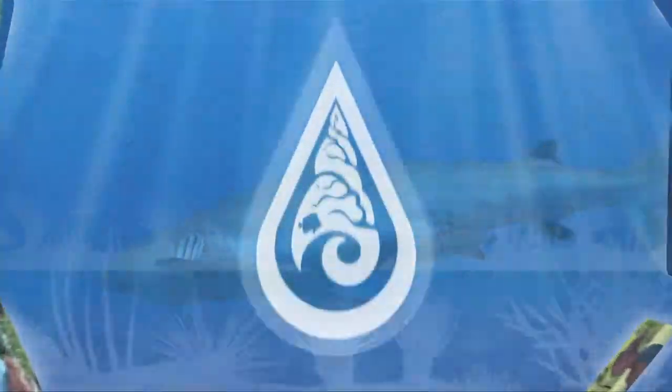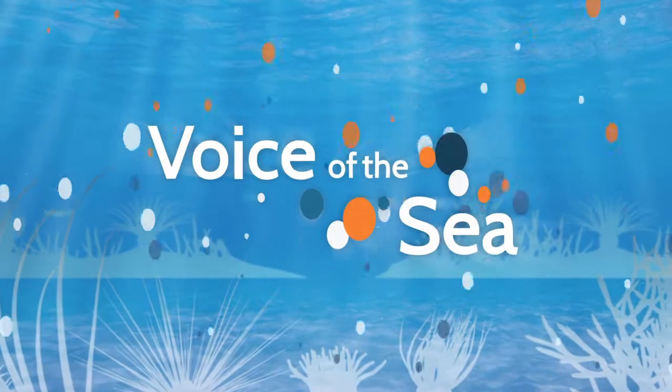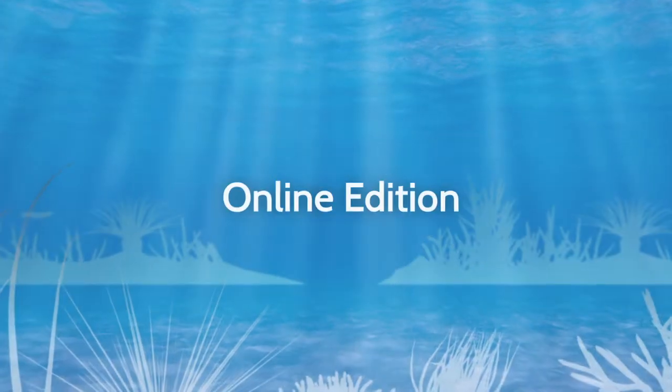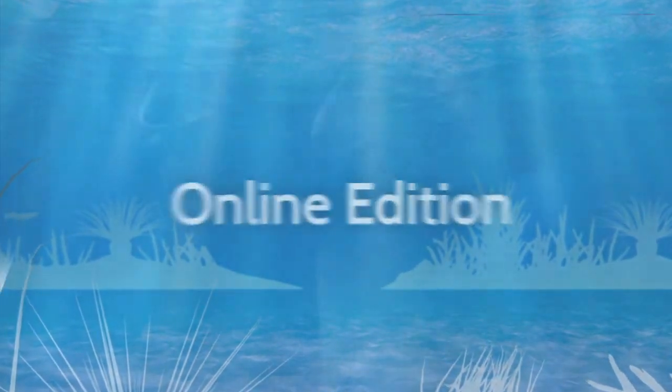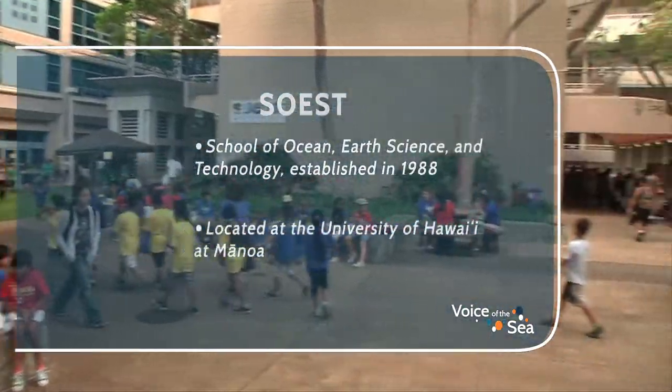Voice of the Sea, learning from experts across the ocean. Welcome to Voice of the Sea. This time on Voice of the Sea, we're at the SOAS Bi-Annual Open House.